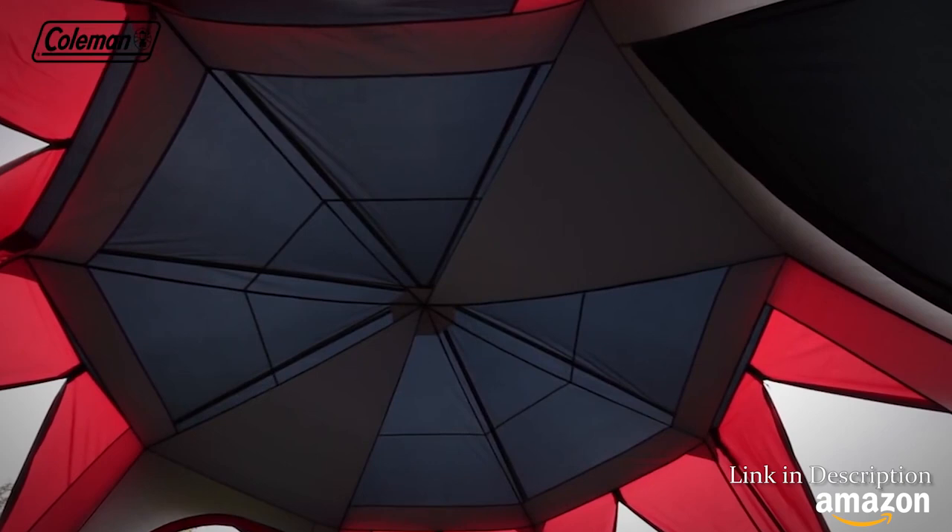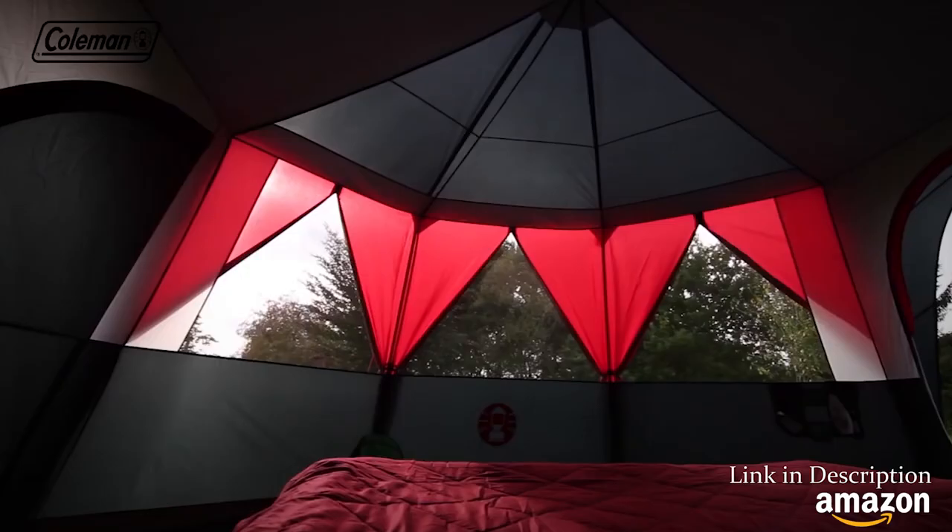Featuring an easy to pitch, stable and spacious octagonal construction, the Festival Collection Octagon 8 has multiple panels which can be unzipped, rolled and tied back to offer you a clear view of festival activities.